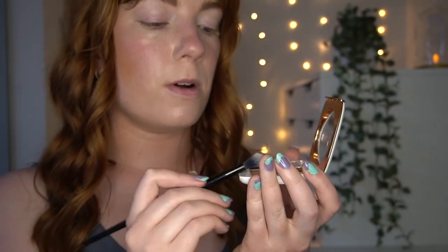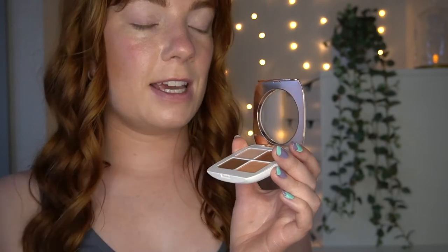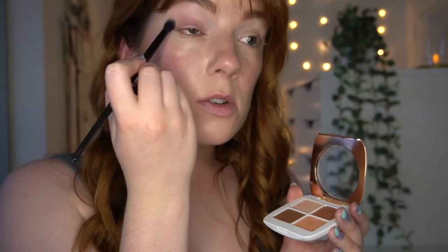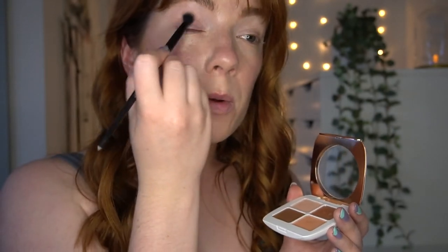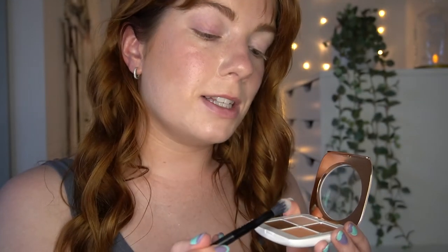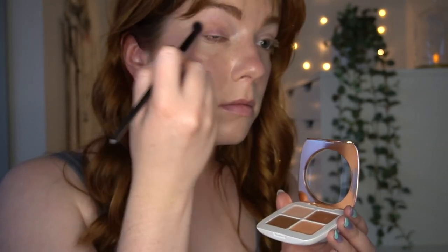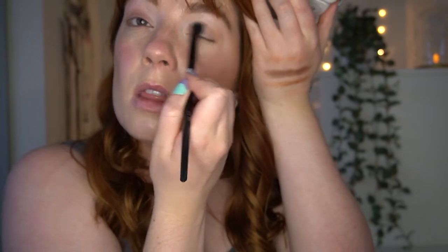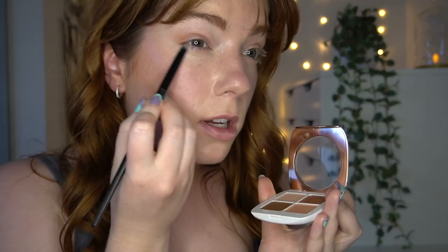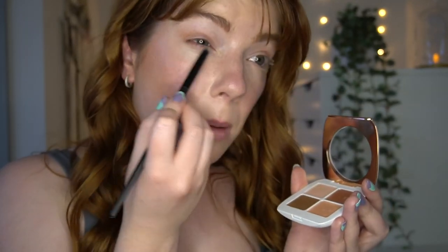First I'm taking a fluffy shader brush and popping into the bottom shade. There's quite a lot of kickback in there so let's see if I get fallout — just chucking this all over my lid and through my crease too, going in more gently this time. Now I'm taking a pencil shader brush and running that same shade along my lower lash line, just a bit messily.